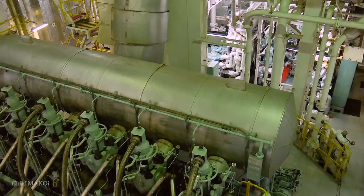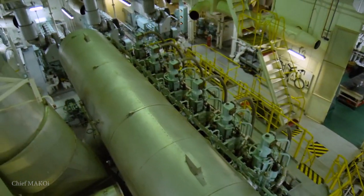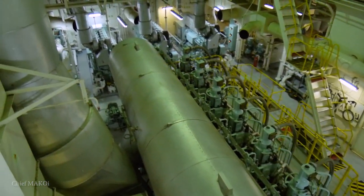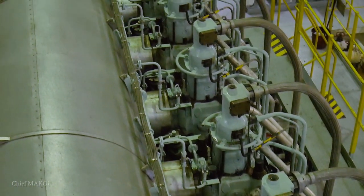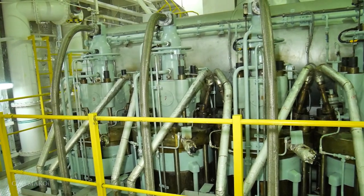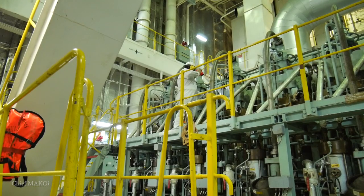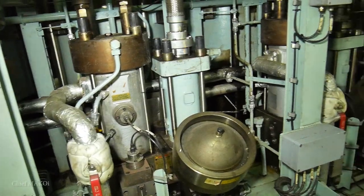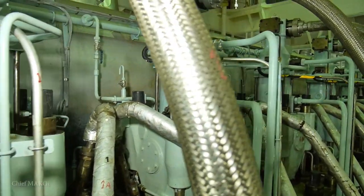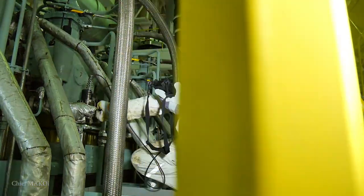The largest machine inside the engine room is, of course, the main engine. On this ship, the main engine is a six-cylinder, two-stroke, electronically controlled MAN B&W engine with a rated capacity of 9,660 kilowatts at 89 revolutions per minute. Electronically controlled type engines have no camshaft. Therefore, the fuel injection and exhaust valve actuation timings are controlled by a computer and driven by hydraulic pressure.